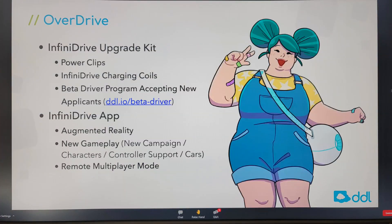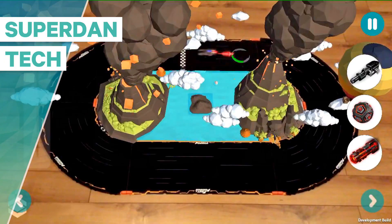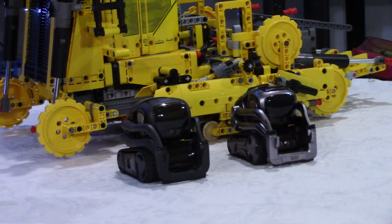The big news about Overdrive is AR. I did a video about this more than two years ago — a developer in Hong Kong made an app where you could race and see AR effects like a volcano with lava in the middle of the racetrack. That was amazing. DDL is now working on AR in the Overdrive app, which is good news.